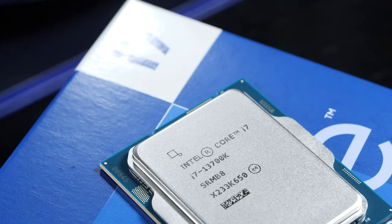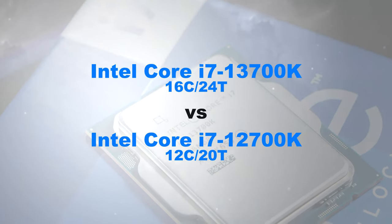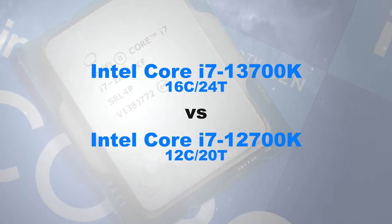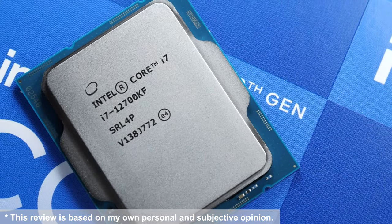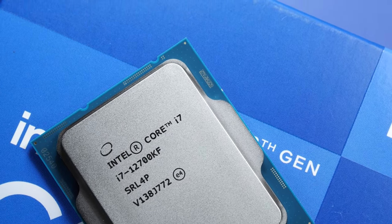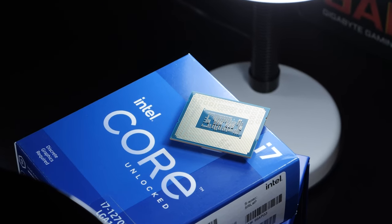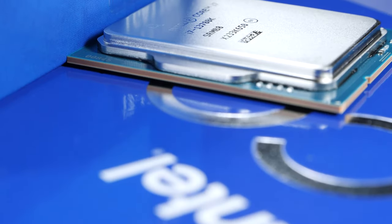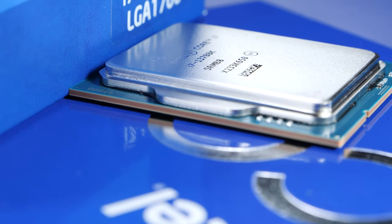Have you ever wondered about the actual performance difference between the latest Intel Core i7-13700K and the 12700K? Well, you've come to the right place, because today I'll not only be comparing specs and clock speeds, but also productivity and gaming performance. Could an upgrade maybe be worth it to some of you? Or is it wiser to just skip this generation at the end of the day?